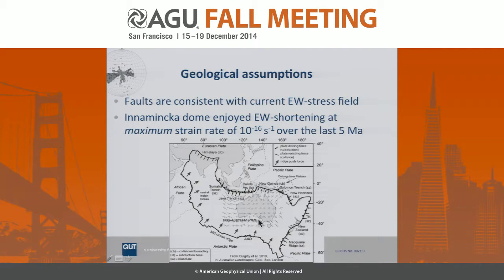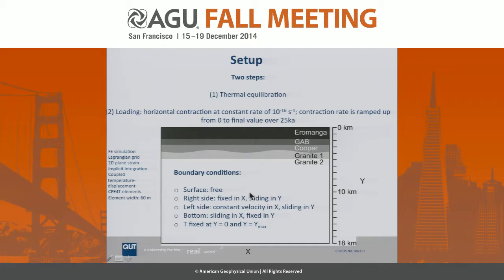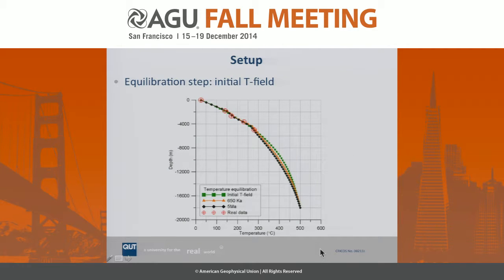Here is the current stress map of Australia. In our region we have east-west oriented maximum principal stress which is horizontal. Geomorphological studies suggest east-west shortening perhaps over the last five to ten million years at very low rates, consistent with most fractures observed in image logs and the large fault itself. Therefore we set up a 2D plane strain model with the lower granite, the altered bit, and the basins on top. This was simulated with a finite element simulation using implicit integration and a Lagrangian grid. We started with a thermal equilibration step, then applied a constant rate at one side. A vertical cross-section confirms our thermal equilibration step matches the observed temperature field.